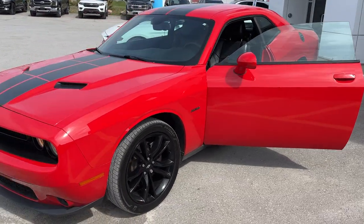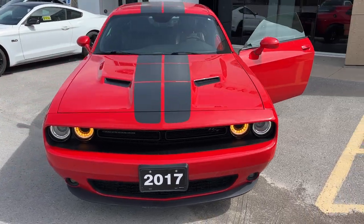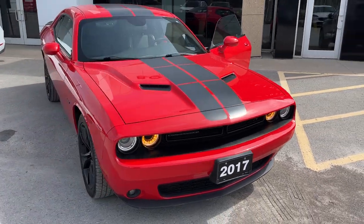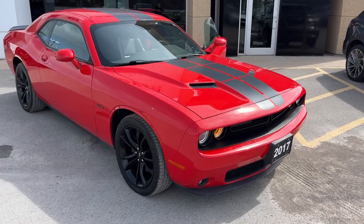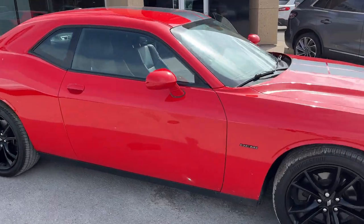2017 Dodge Challenger with the Hemi engine — that's the 5.7 liter V8. Absolutely awesome looking vehicle with the racing stripes down the middle. Really sharp red color on this vehicle.